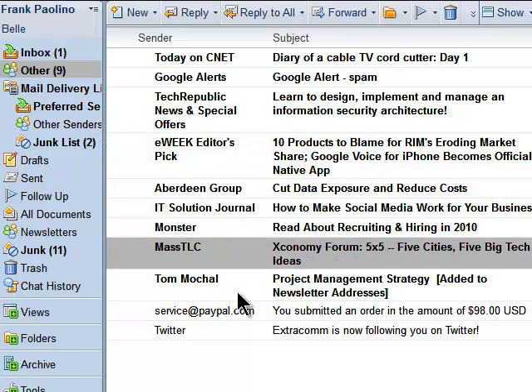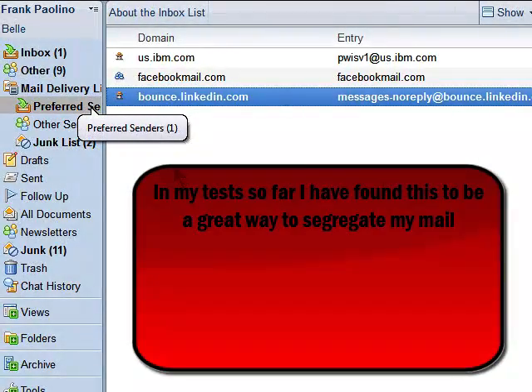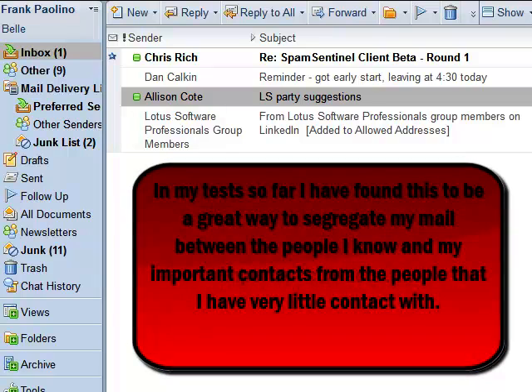When I want to view the list that I've made, I can review the choices by clicking on the lists. This is my preferred senders list. In my test so far, I have found it to be a great way to segregate my mail between the people I know and my important contacts, and people I have very little contact with.